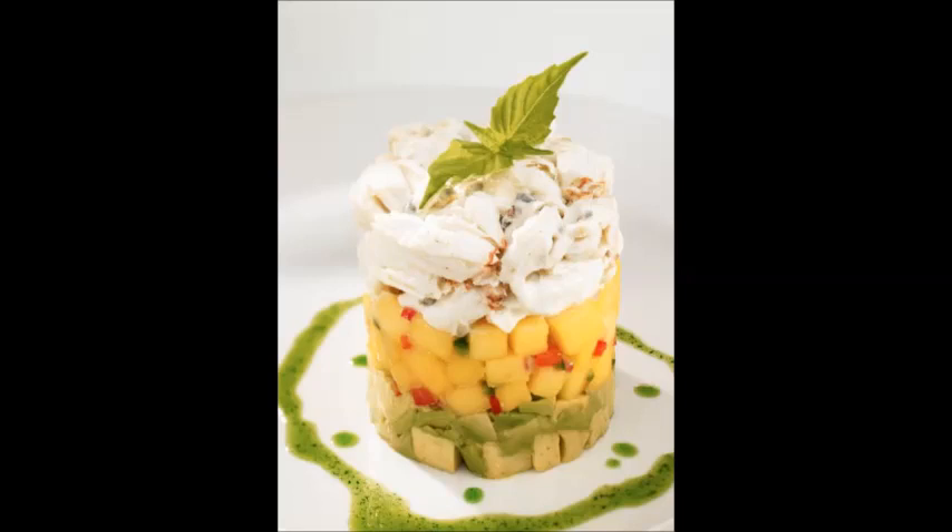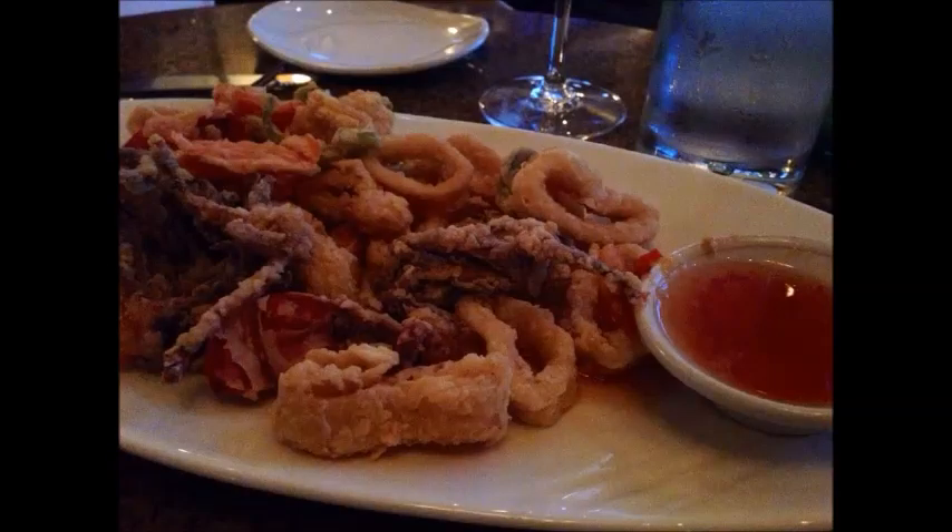Let's get into showing you some of the food. This is the crab avocado mango stack — it's an appetizer there. It's pretty good and I definitely recommend trying it. This one is the calamari, which comes with a dipping sauce. That's a pretty good one too. I don't think these are amazing appetizers, but they're definitely decent and worth trying.